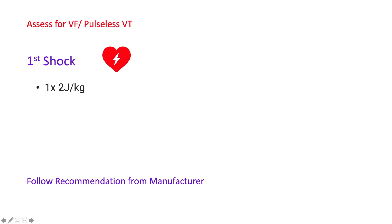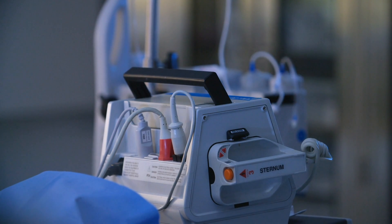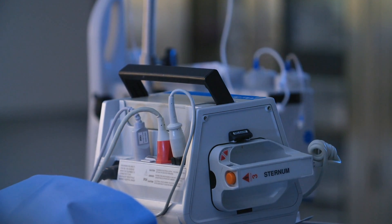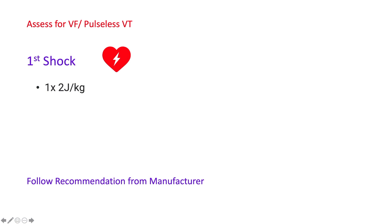If the rhythm is VF or pulseless ventricular tachycardia, immediately deliver the first shock using 2 joules per kilogram. Always consider the recommendations from the manufacturer.